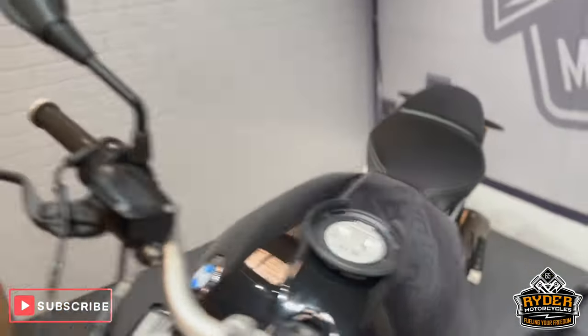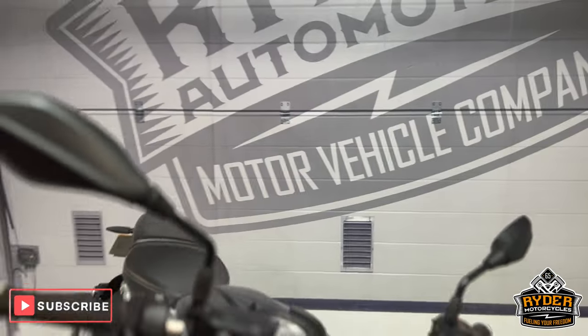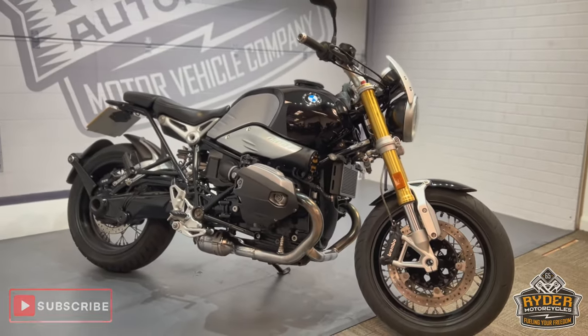Really, really nice bike. If you'd like to know any more about the bike or would like to come and view it, it's at Riding Motorcycles, Castle Road, Sittingbourne.